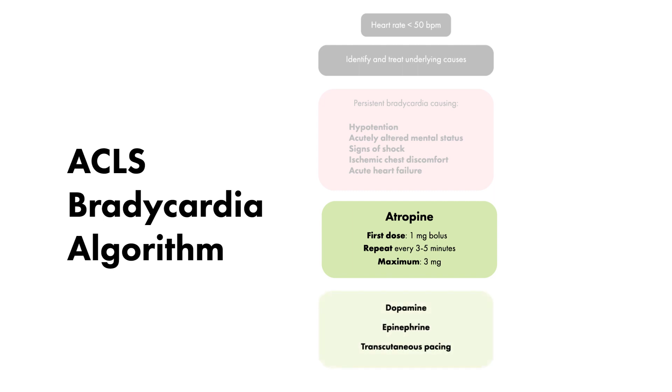Other treatment options for this patient include the use of intravenous fluids, vasopressors such as dopamine and epinephrine, and the consideration of transcutaneous pacing if these fail.